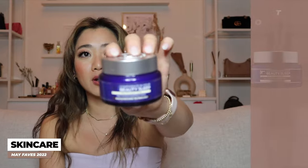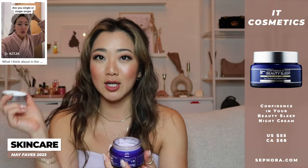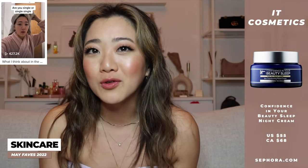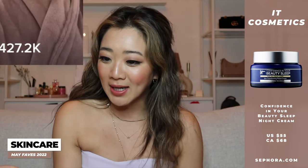The last skincare product I have for you guys is the IT Cosmetics Confidence in Your Beauty Sleep Skin Transforming Pillow Cream — that is a mouthful. I already put this on TikTok as part of my nighttime routine, and that video somehow went viral and is sitting at 400,000 views right now.